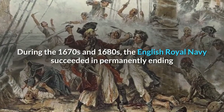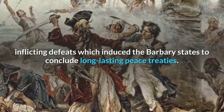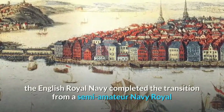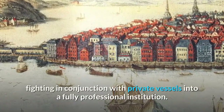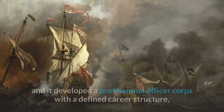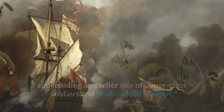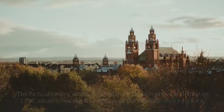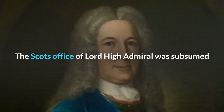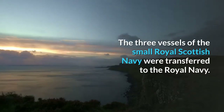During the 1670s and 1680s, the English Royal Navy succeeded in permanently ending the threat to English shipping from the Barbary pirates, inflicting defeats which induced the Barbary states to conclude long-lasting peace treaties. In the course of the 17th century, the English Royal Navy completed the transition from a semi-amateur navy royal into a fully professional institution, with regularised financial provisions, dedicated warships, and a professional officer corps with a defined career structure. The Acts of Union, which created the Kingdom of Great Britain in 1707, established the Royal Navy of the newly united Kingdom. The three vessels of the small Royal Scottish Navy were transferred to the Royal Navy.